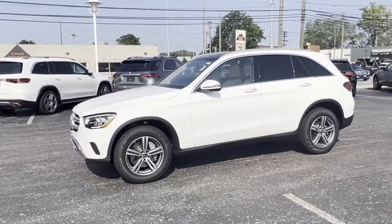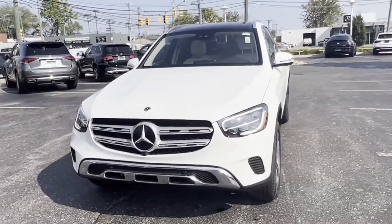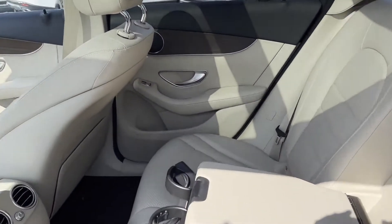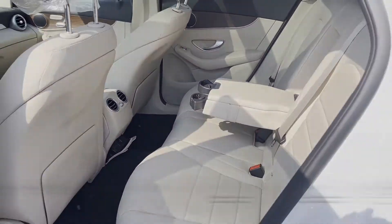Multi-zone air conditioning, blind spot monitor, all-wheel drive, heated side-view mirrors, backup camera, and passenger seat adjustable lumbar support. Find your dream car and drive it home today.